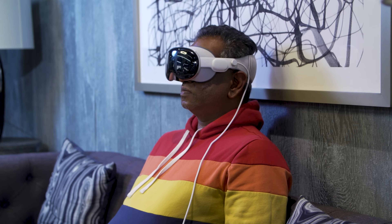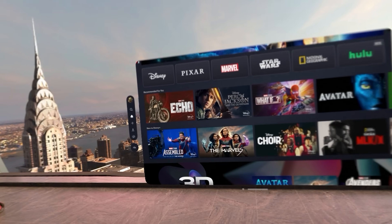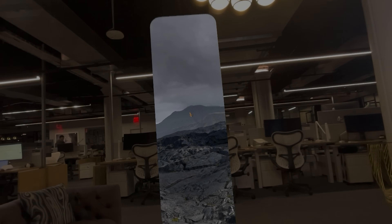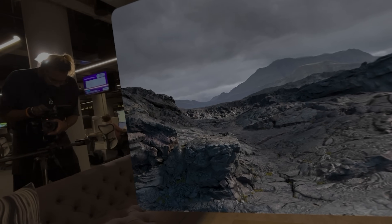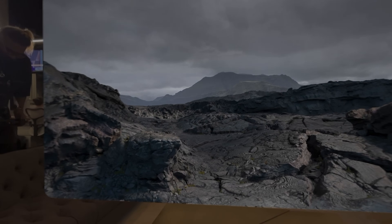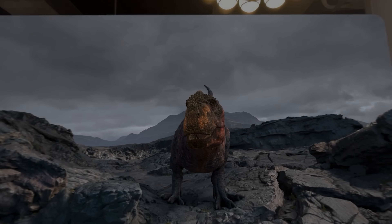The Vision Pro can be many things — it can be its own spatial computer, but it can also be a personal cinema. You can watch any video in a giant virtual window. There are even virtual environments you can jump into if you're watching something in the Apple TV Plus app — virtual cinemas you could be sitting in, which really sells the idea that you're actually in a theater. As a cinephile who watches way too many movies, I found that really compelling.